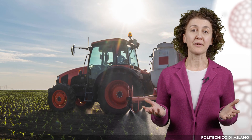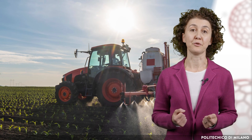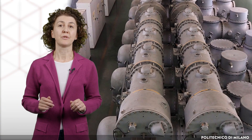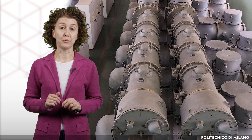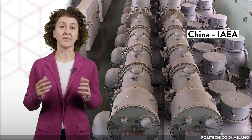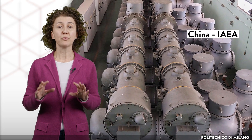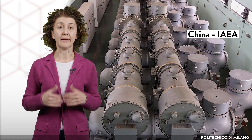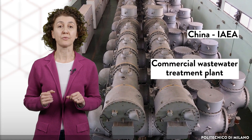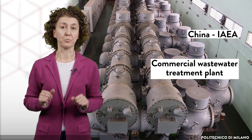Imagine a future where modern industry and agriculture work together in a circular economy. This radiation technology is relatively new and only recently reached commercial scale. In China, scientists, with the support of the International Atomic Energy Agency, were able to develop a small pilot plant and later a commercial wastewater treatment plant that can treat 30 million litres of water per day.